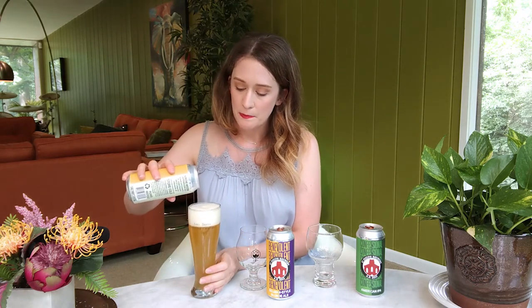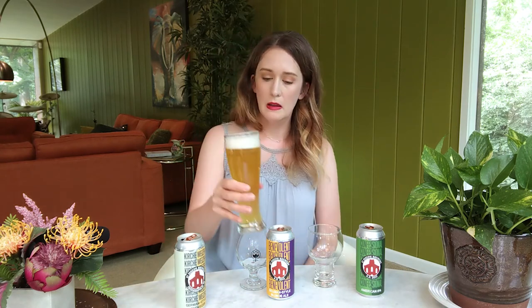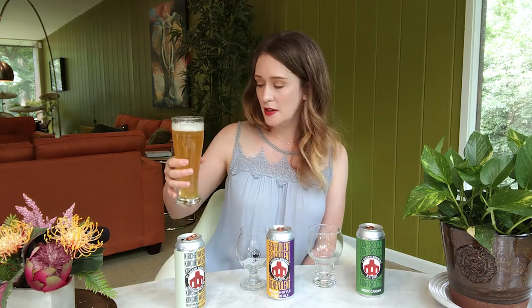Anytime you see the word Weizen — or Weis — in a beer, you know it's going to be a wheat beer. You'll notice that this beer has some haziness, which comes from the yeast suspended within it. It's an unfiltered yeasty wheat beer. A German Hefeweizen uses a minimum of 50% wheat malt and up to 70%. Brewers don't use 100% wheat because wheat mixed with hot water gets really thick and sticky — impossible to work with. At least half is wheat malt and the rest is malted barley, typically a Pilsner malt.